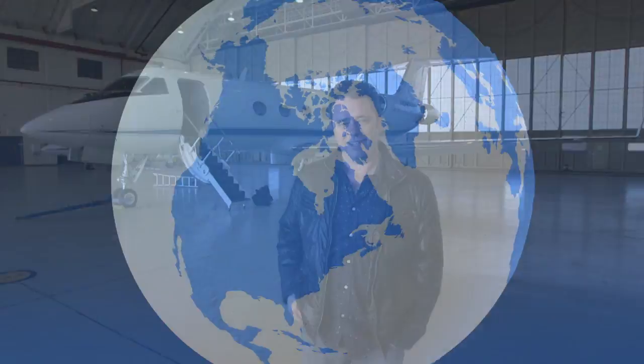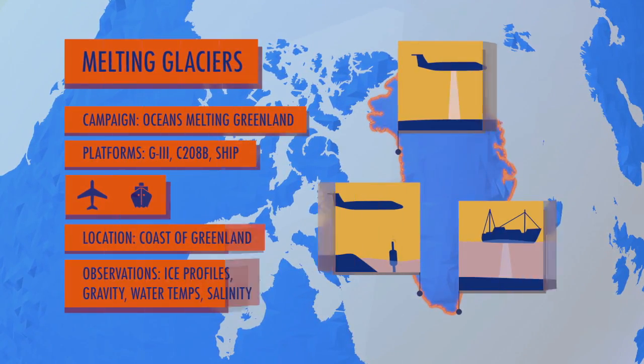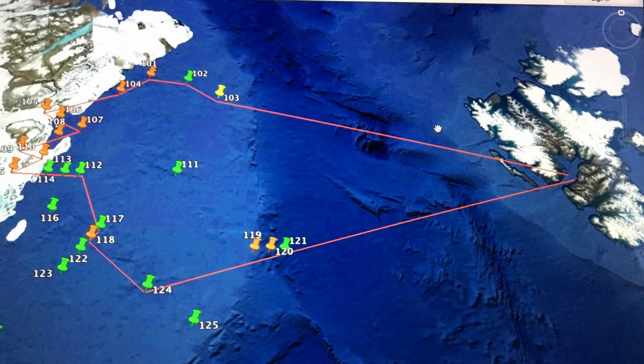NASA Airborne Science is all over the world, and we've got a mission continuing in the frozen north, checking out the melting glaciers of Greenland, flying out of Keflavik, Iceland. I'm Josh Willis, a climate scientist at the Jet Propulsion Laboratory, and right now I'm in Keflavik, Iceland, in front of the Gulf Stream 3, which we're using to conduct a survey for Oceans Melting Greenland. We have a series of points laid out where we collect data — we fly over those points and drop probes when we're right above them.